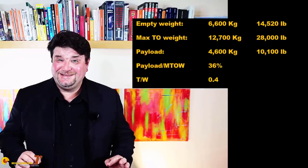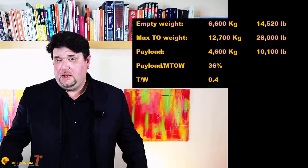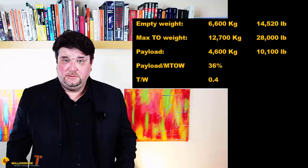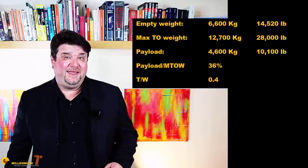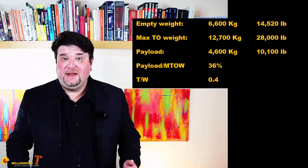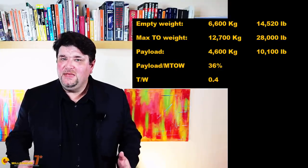The JF-17 is a multi-role combat aircraft on the light side of the spectrum. The empty weight is about 6,600 kg, the maximum takeoff weight is 12,700 kg, and the payload amounts to a relatively modest 4,600 kg — about 36% of the maximum takeoff weight, which is just slightly low for the category. The thrust-to-weight ratio calculated at maximum weight with no afterburner is about 0.4, aligned with other modern medium-light contemporary fighters. The construction is very traditional, making large use of aluminum and other metals, arguably to keep the cost low, even if some composites have been used on the Block 2 aircraft.